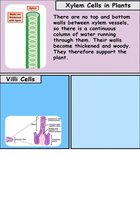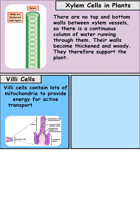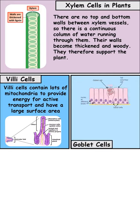Inside the small intestines we have villi cells. Villi cells contain lots of mitochondria to give energy for active transport, and they also have a large surface area to volume ratio so they can quickly absorb nutrients out of the small intestines.